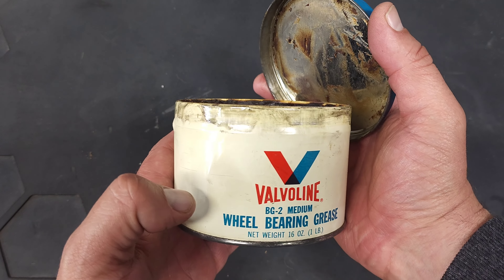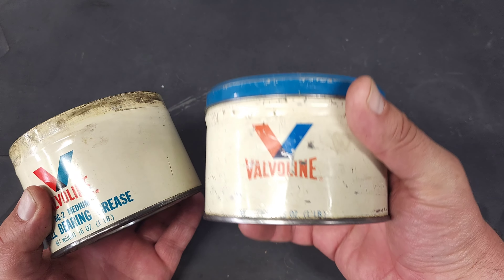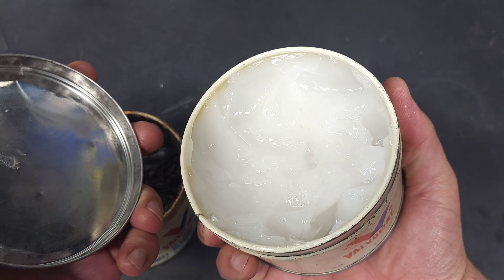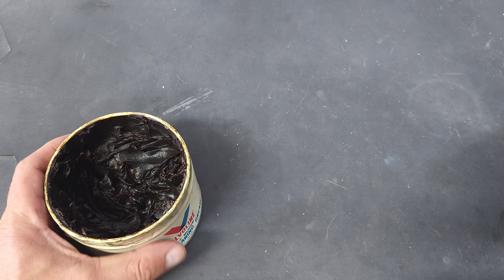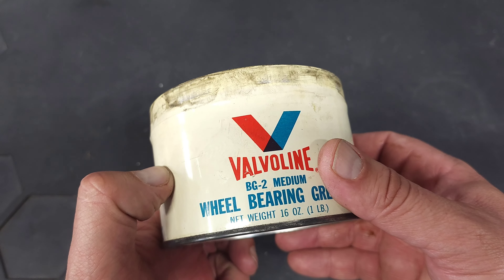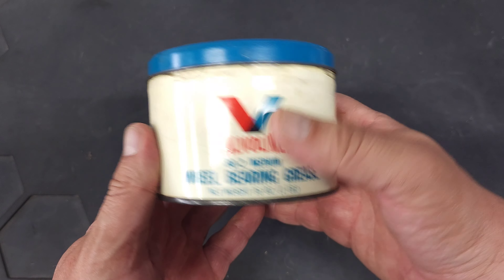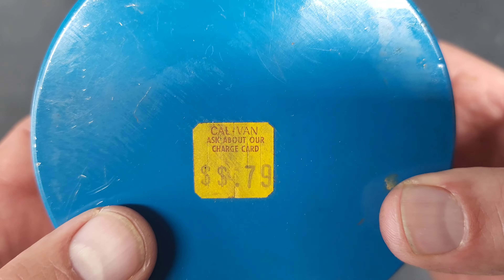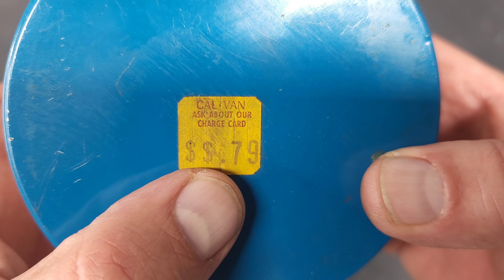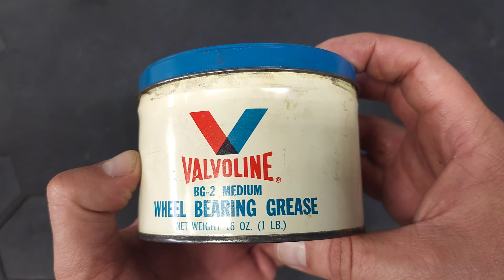Here's the first find. I showed a similar one in my flea market finds a couple of weeks ago, but this one still has grease in it — wheel bearing grease. It's in really, really nice condition. The top says 'Kelvin, ask about our charge card,' and it still has the original price tag: 79 cents for this can of grease. Super cool.